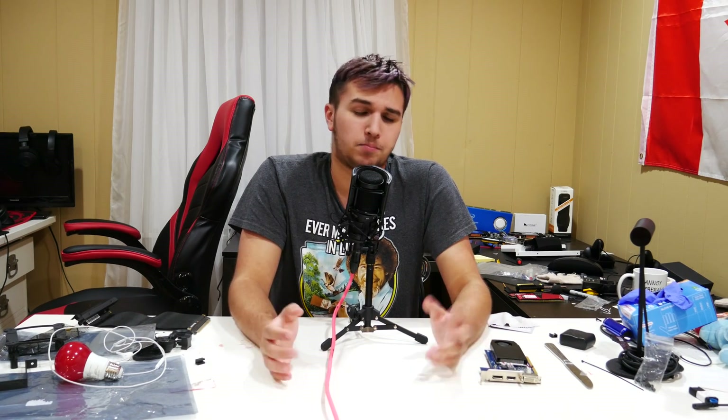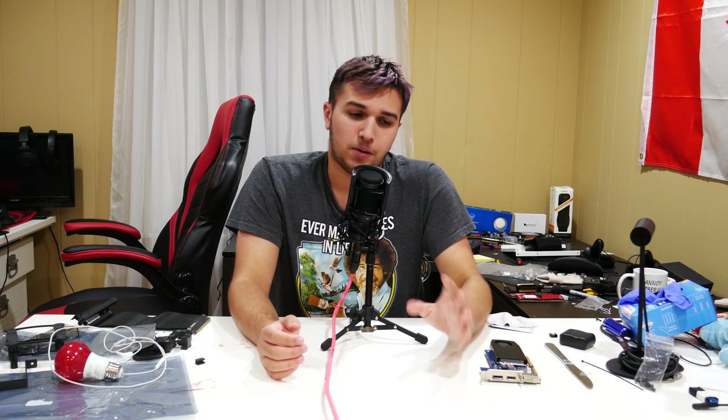Hey, what's up guys. As the video title suggests, today we're talking about pre-built gaming PCs in 2019 — is it even worth it to buy one? I know a lot of other YouTubers talk about this, but I've actually purchased a pre-built. It was about two years ago. I actually bought it for a reason: I wanted a gaming PC and I couldn't build it myself at the time — I wasn't allowed to, believe it or not.